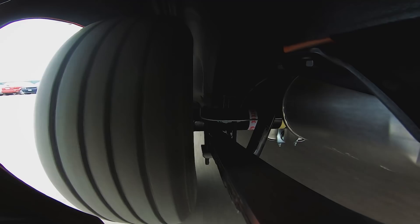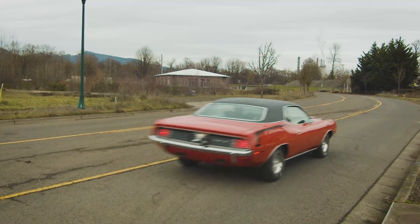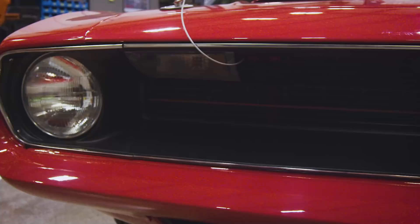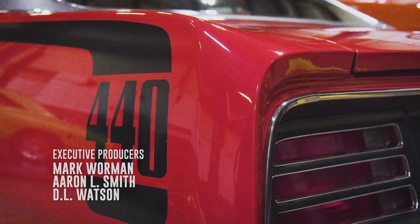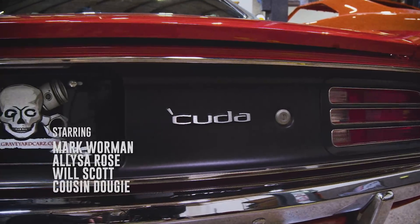When you spend that long on a car, probably the most rewarding part of the entire thing is being able to call the owner and say it's done - it's officially done, fly out, check it out, we'll send it home. That's a great feeling. It also means another car gets to move up in the queue, which is an even better feeling. If we could do 20 of those a year, we'd be sitting on top of the world.